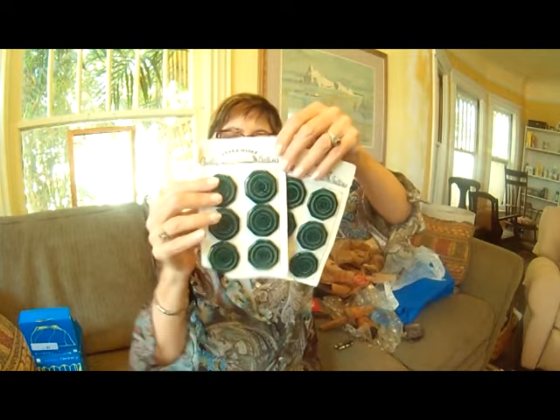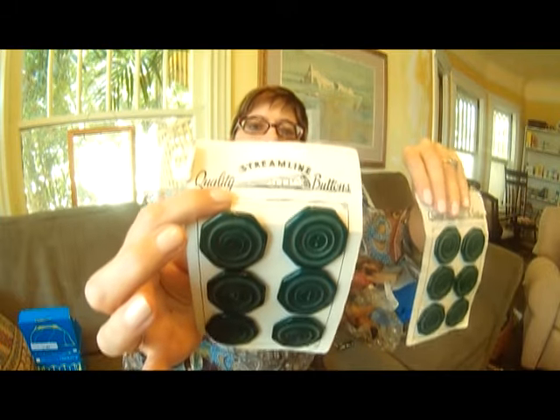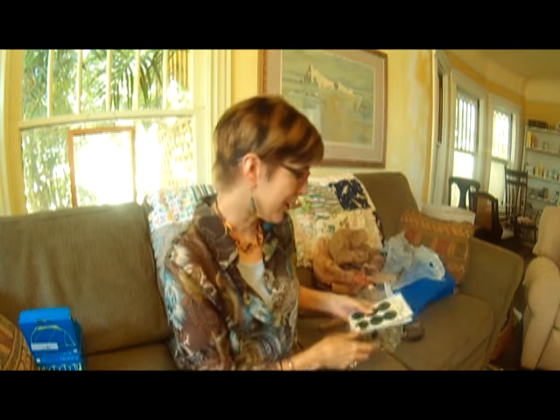I got some Art Deco style buttons — really big honkers. I like the card with the train on it. I paid $8 for both cards.